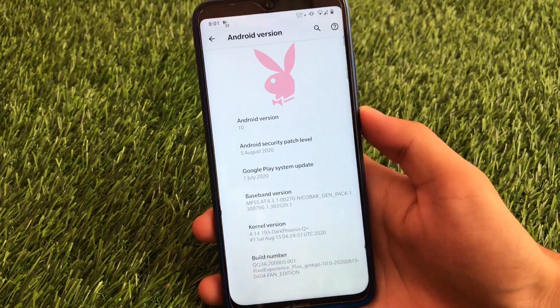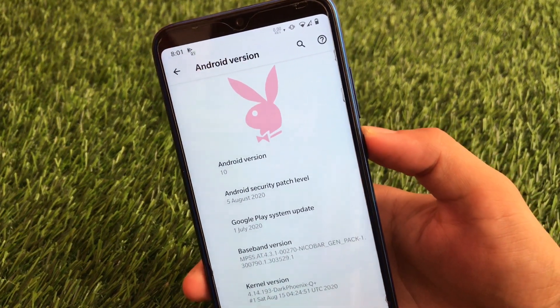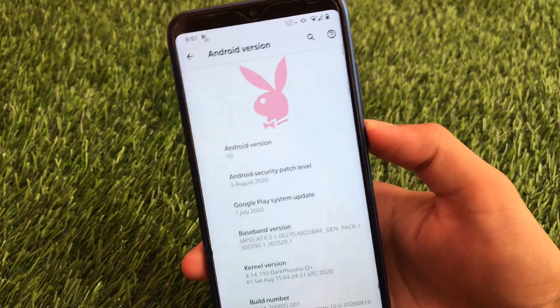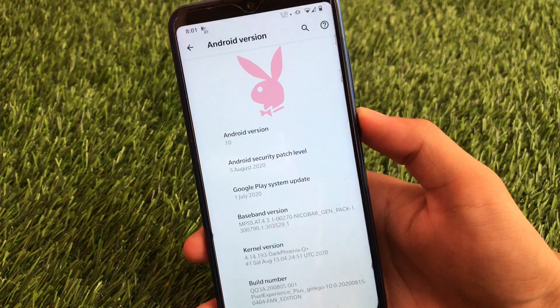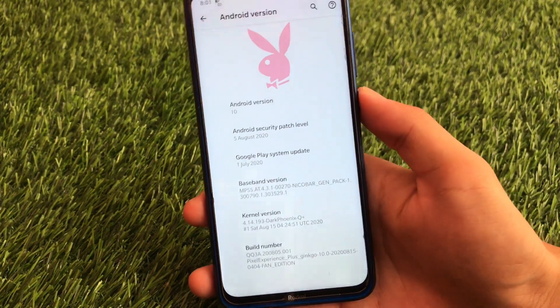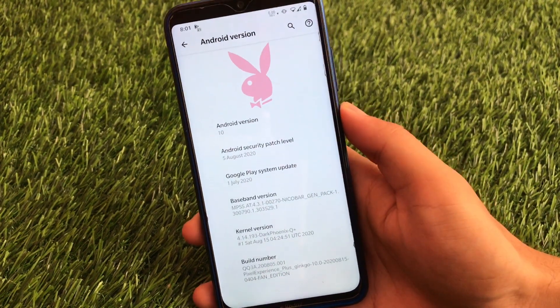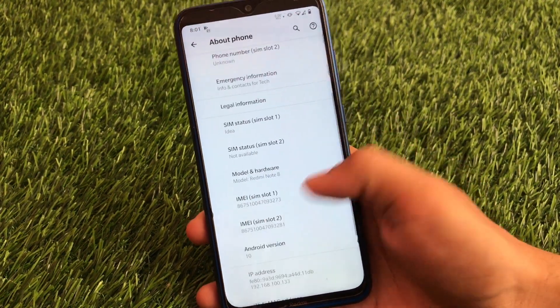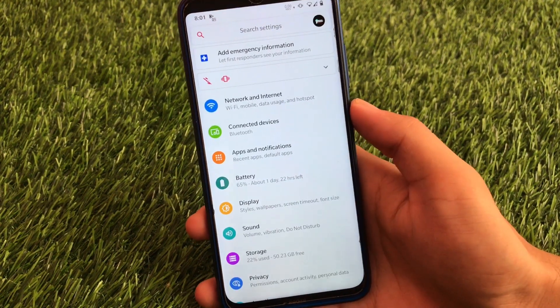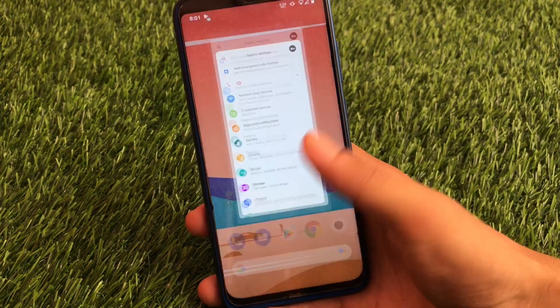Let me just show you that this is Pixel Experience Fan Edition, and as you can see the logo here, which you don't get by default in Pixel Experience ROM. It's based on Android version 10 with the 5th of August 2020 as the latest security patch, and this has the Google Play system update of 1st of July 2020. So everything is just updated, and in the settings menu, which is the main highlight, there are some great things I'll show you.